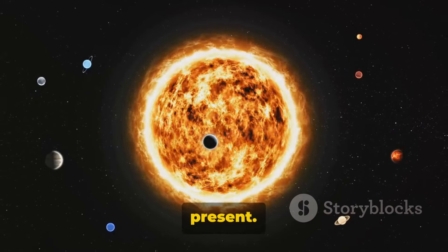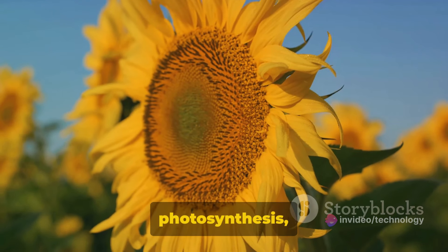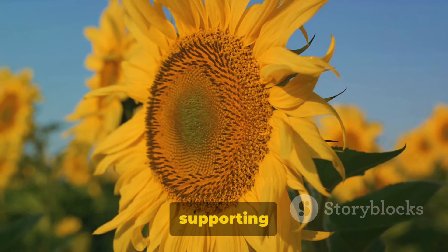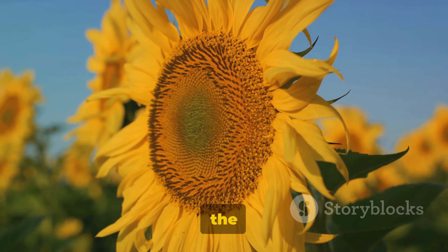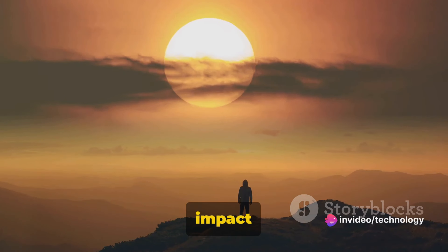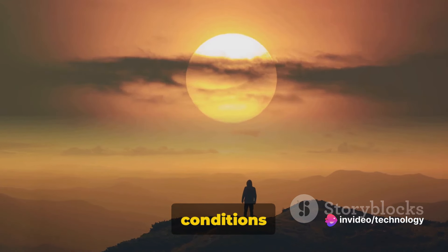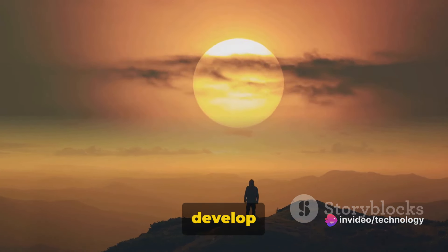Fact number ten: without the sun, life on Earth would not exist. The sun's rays are fundamental to our planet's climate, warming the surface and driving weather patterns. It's the sun that fuels photosynthesis — the process that plants use to convert light into energy — supporting not just plant life but the entire food chain. The sun's impact extends to our very existence, as it is responsible for the conditions that allowed life to develop and thrive. The sun is the life-giving force of our planet.